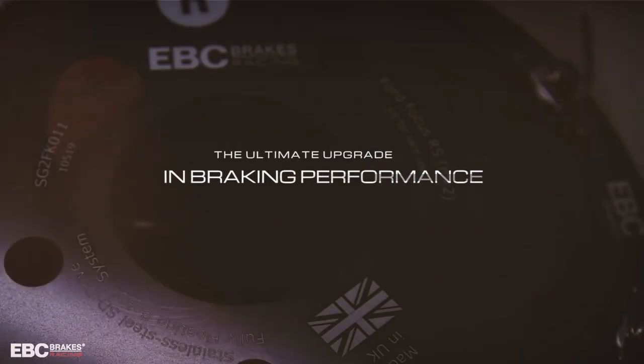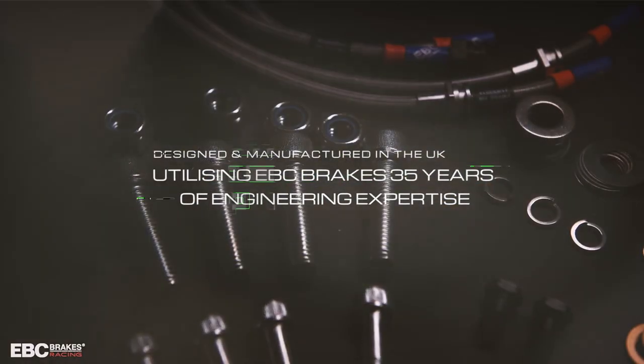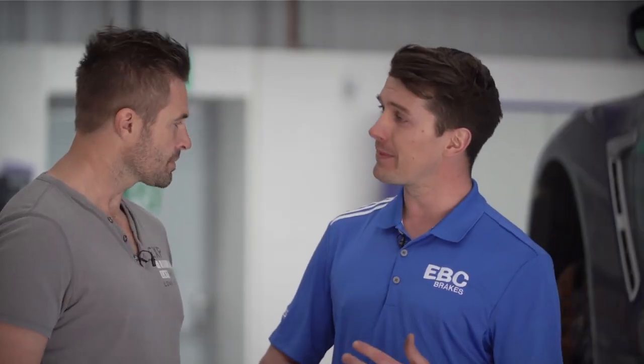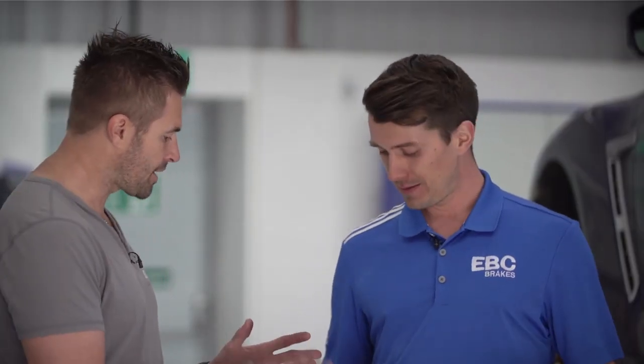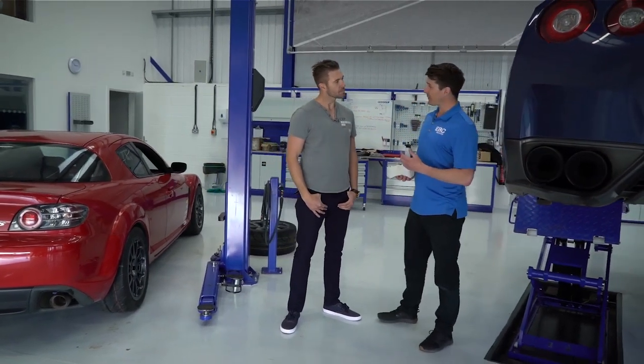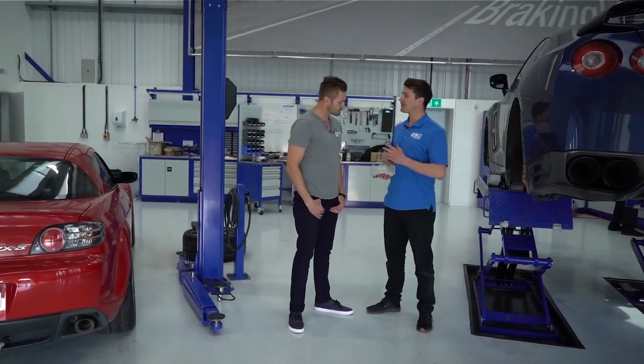EBC has predominantly made a lot of really good road pads, fast road pads, and some track day pads. RP1 takes it to that next level. In terms of performance, it's well above anything that EBC has come out with before — really up there for the highest performing vehicles being driven extremely hard on track. One of the unique things about RP1 that makes it stand out from pretty much every other track pad is that RP1 is fundamentally an organic material.